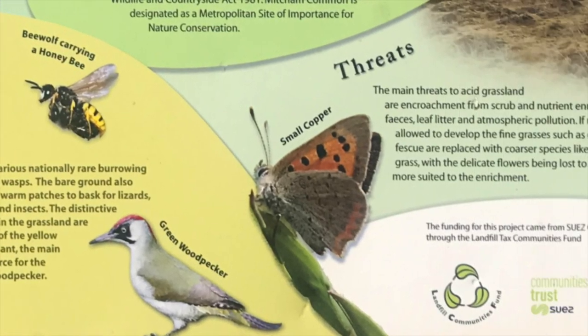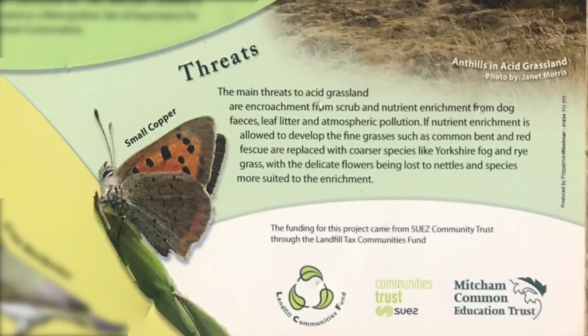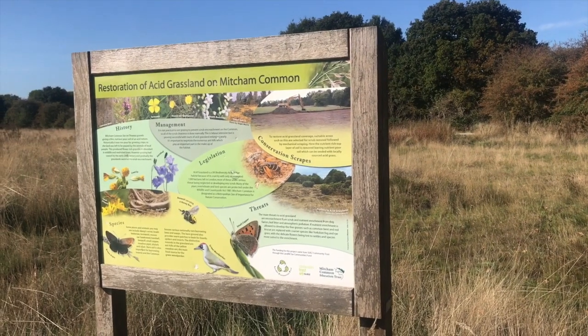Threats: The main threats to acid grassland are encroachment from scrub and nutrient enrichment from dog faeces, leaf litter, and atmospheric pollution. If nutrient enrichment is allowed to develop, the fine grasses such as common bent and red fescue are replaced with coarser species like Yorkshire fog and ryegrass, with the delicate flowers being lost to nettles and species more suited to the enrichment.